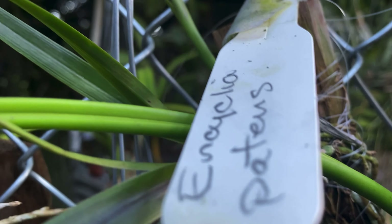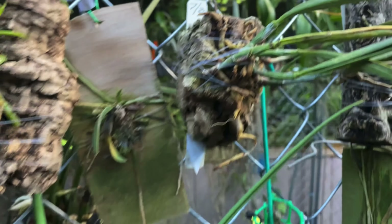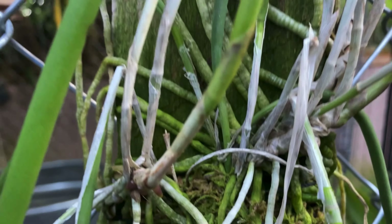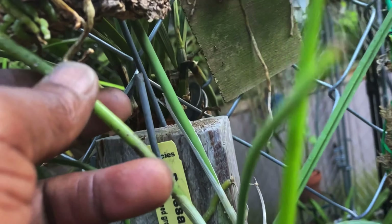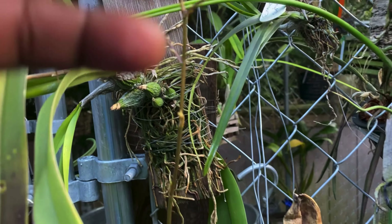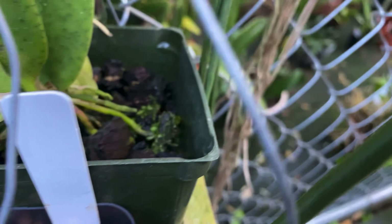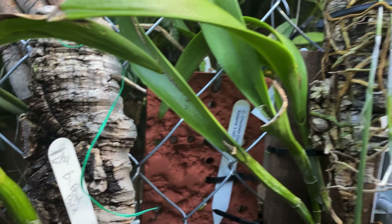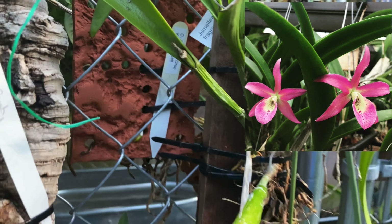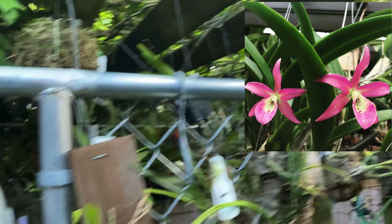Some other Brassavolas there. Here's the Flagellaris down here with new growth. This could possibly turn into a spike. There's some other Trichocentrum here that I got at Yoshi's — this is Lansienum, I believe, and this is half of Lansienum. Down here are the two BC Peach Bird that I put on their divisions. The main plant is there in a basket and these are mounted.